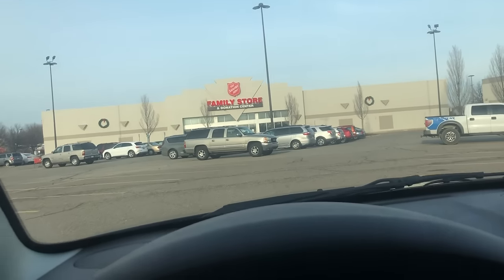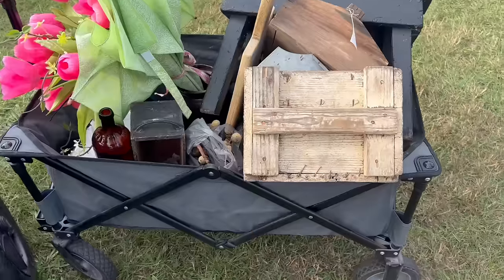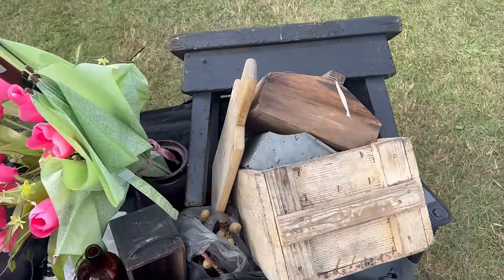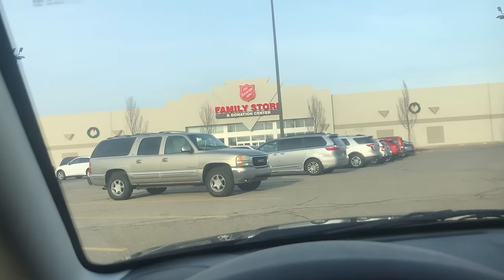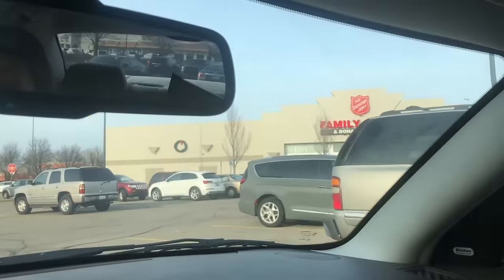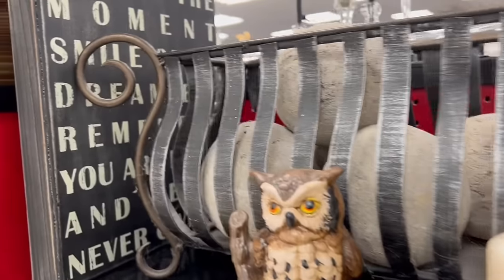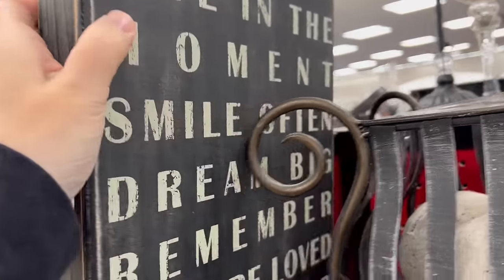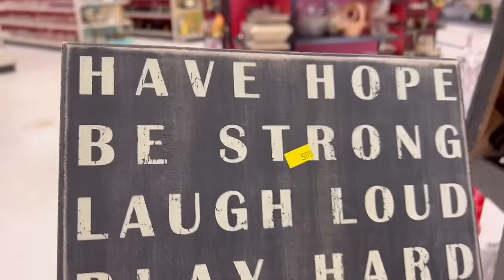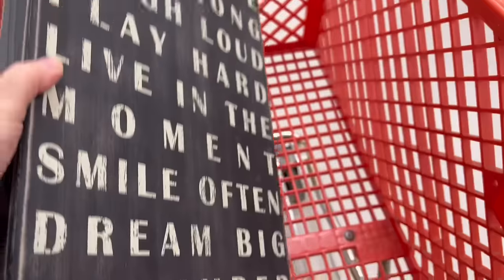I haven't been to the thrift stores in my local area for a while because I've been garage sailing and going to flea markets, but I'm really excited to see what we find today. We're pulling up to the Salvation Army in Utica, Michigan. The first thing I saw when I went in was this sign — these signs sell so well for me. It's only $5.99 and I can probably get $12 to $14 for it, so we're definitely going to get that.